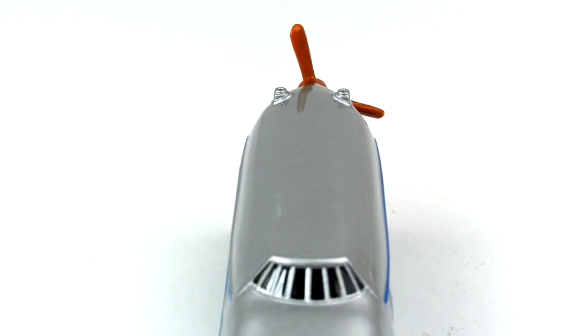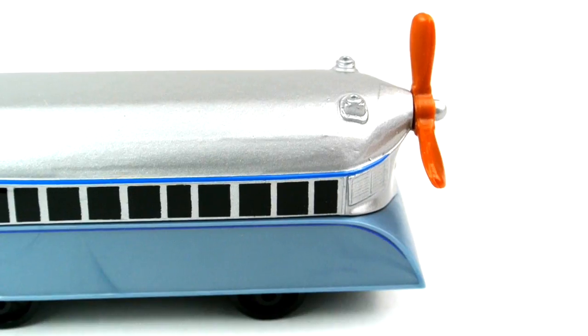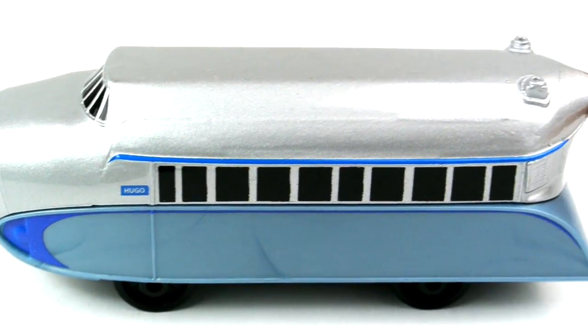Hi kids, can you guess who this engine is? He has a propeller — have you ever seen an engine with a propeller? The spinning propeller makes him a very fast engine. In fact, he's the fastest engine on Sodor.